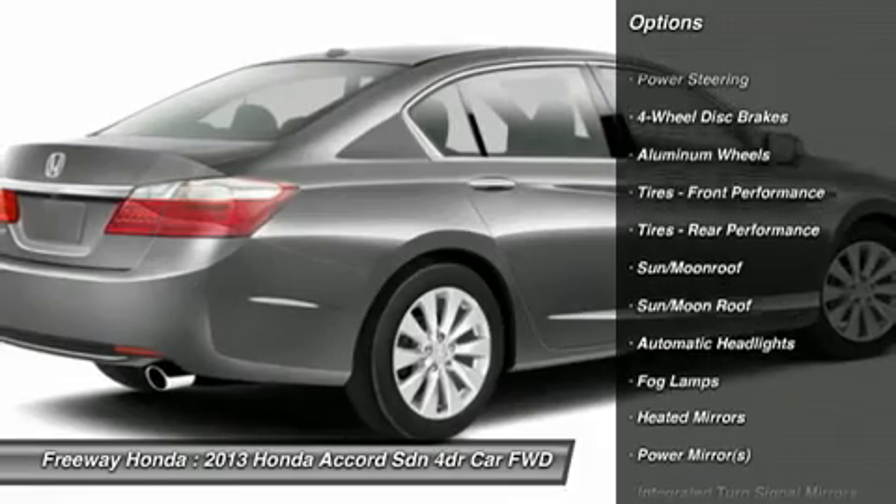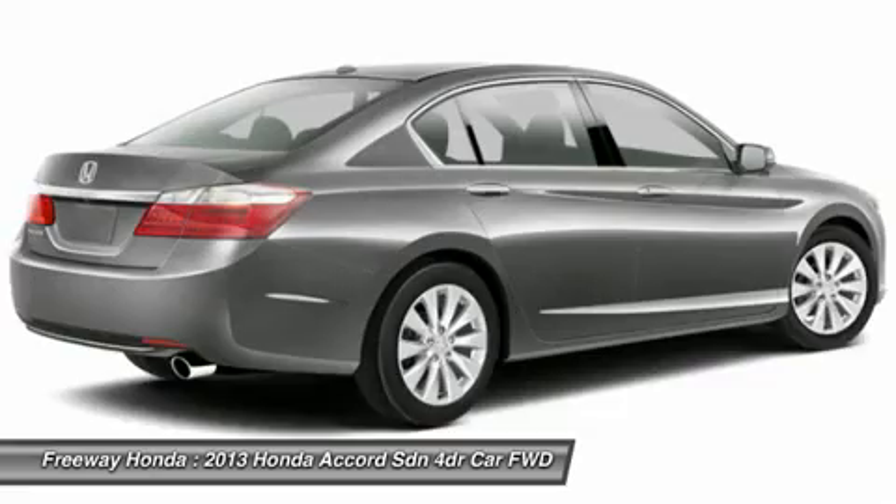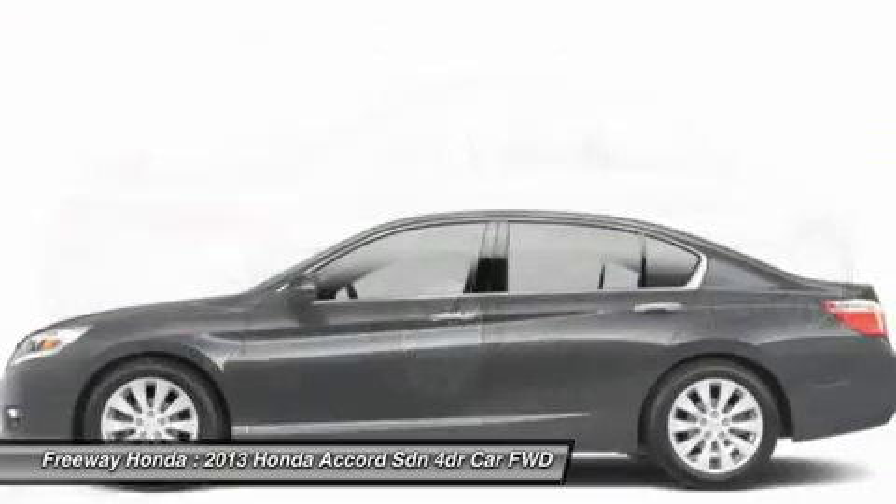Adjustable steering wheel, keyless start, cruise control, floor mats, aluminum wheels, auto dimming rear view mirror, four wheel disc brakes.